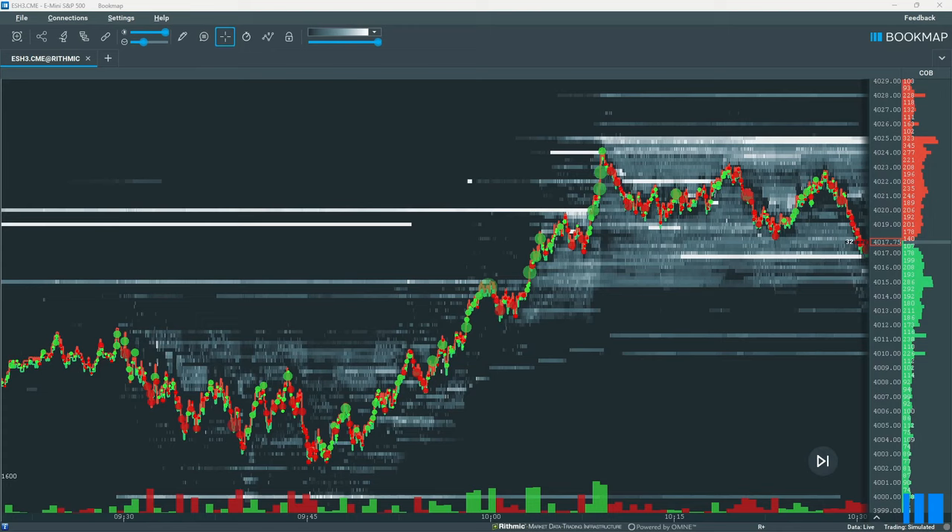But the key to this is what happens next. For the following 20 minutes, there's a complete lack of buying relative to what we've just seen. This is called buying exhaustion. And despite what many traders think, the first signs that a bull market is going to reverse is not sellers, but lack of buyers.